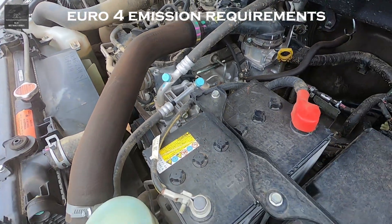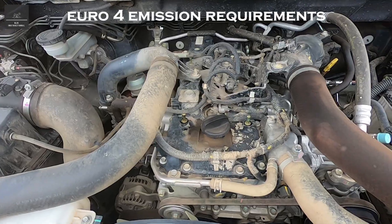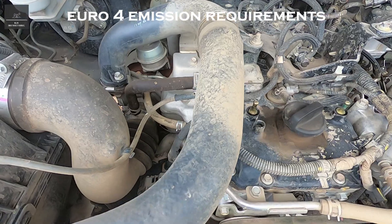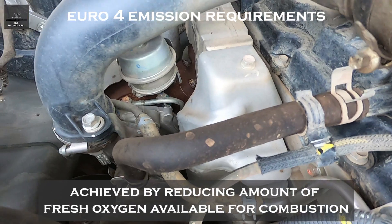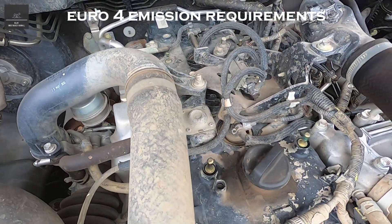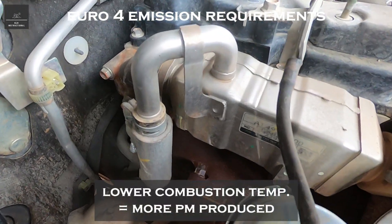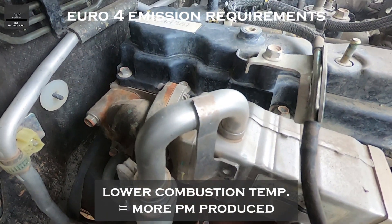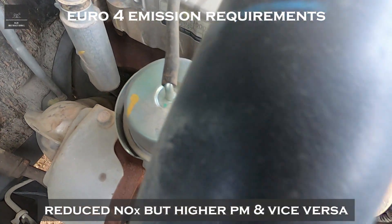The EGR was one of the major components in reducing NOx. Engineers realised that lowering combustion temperatures also lowered the amount of NOx produced, and this could be done by reducing the amount of fresh oxygen available for combustion and displacing it with some cooled recirculated exhaust gases. This also posed another problem for engineers: when combustion temperatures are lowered, more particulate matter is produced. It's like a seesaw with NOx and particulate matter — when you reduce NOx, more particulate matter is produced and vice versa.